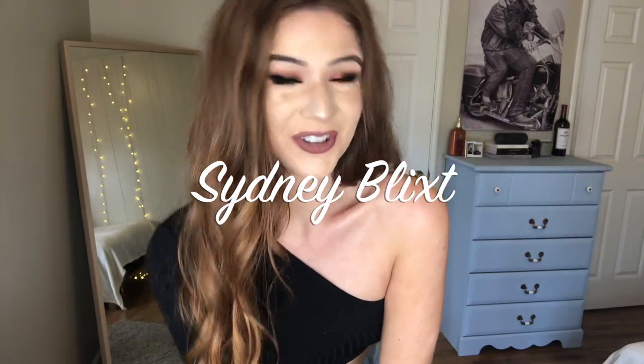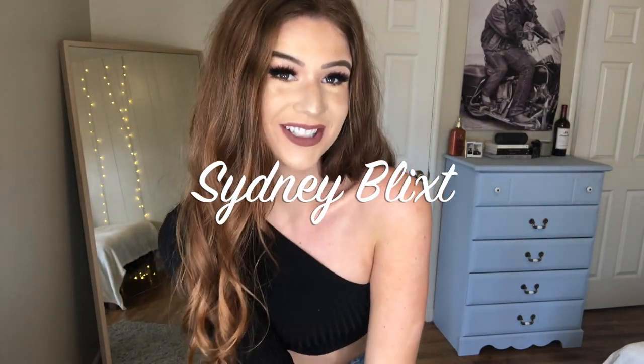Hey guys, welcome back to my channel. Today I decided it would be fun to do a fashion haul from the website Pretty Little Thing. I got a couple different things from them and thought it would be really fun to show you guys and tell you my opinions on everything. We're going to start off with this top and then these pants.